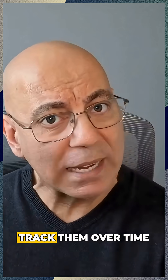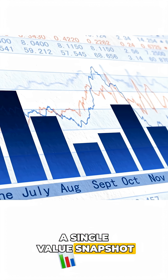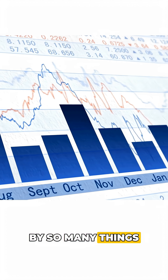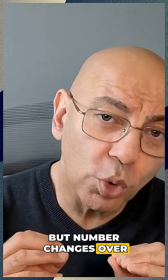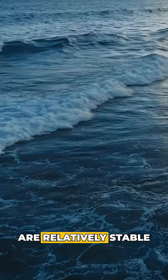Write them down. Track them over time. Number three is track trends, not just single values. A single value snapshot can be altered by so many things, but numbers changing over time tell you the real story. And if those numbers are relatively stable, that's great news.